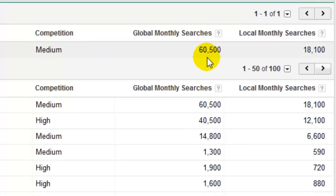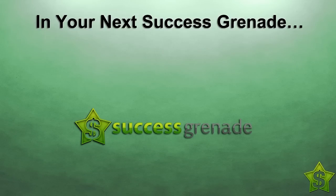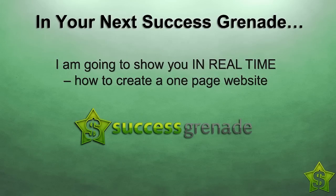So do conduct a little bit of keyword research to make sure you're getting over 3,000 searches a month for the niche you want to position yourself in. Let's stop the video for this week's Success Grenade. I hope you're enjoying what you're seeing and hearing. I want to tease you about next week's issue — together we are going to create a website. I'll show you in real time how to create a one-page website, starting from a domain name with nothing there. That's coming in next week's issue number four of Success Grenade.